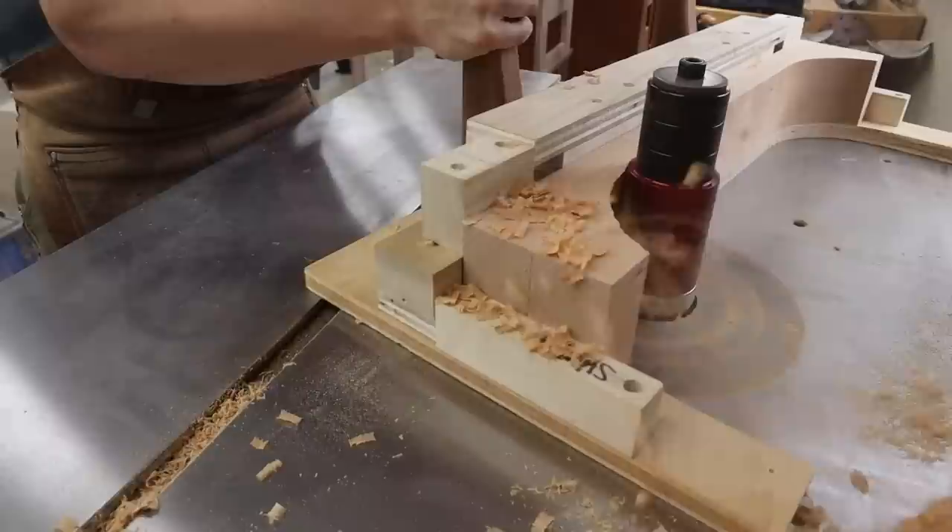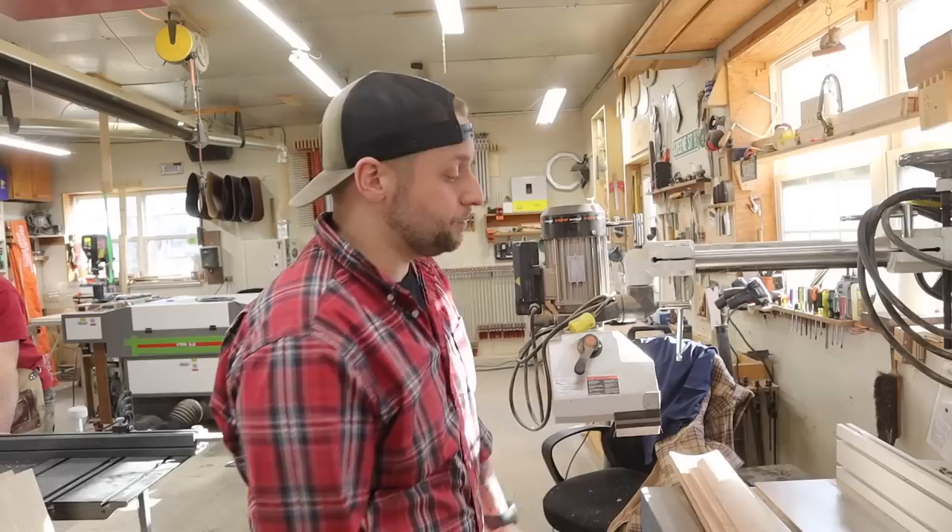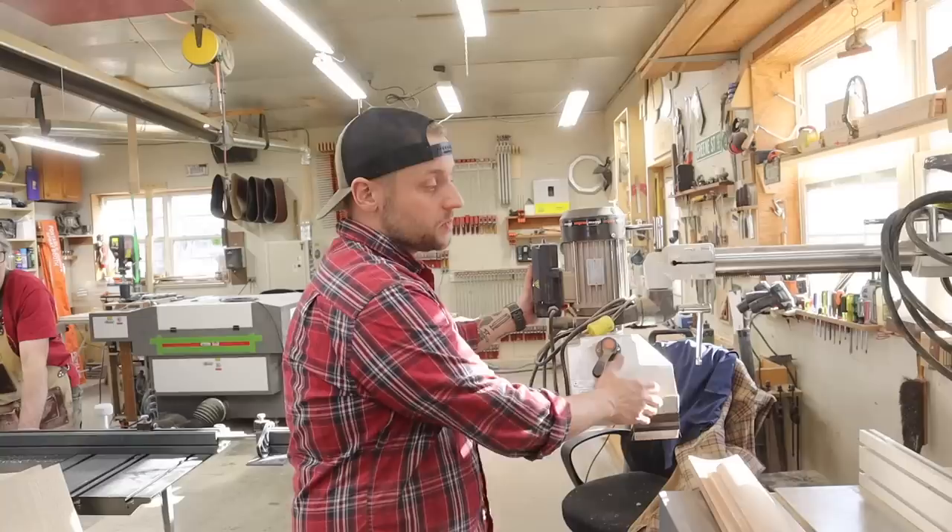We use this for pattern routing, making doors. This is a 22.5-degree lock miter bit. I have an octagonal box back there that we made with that. This is a little coping sled we use for stuff like that. Probably one of the heaviest tools we'll have to move over to the new shop.